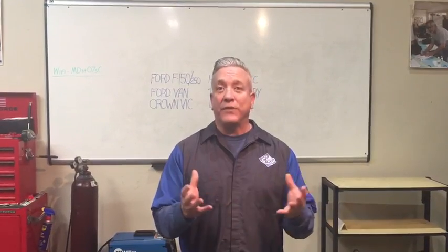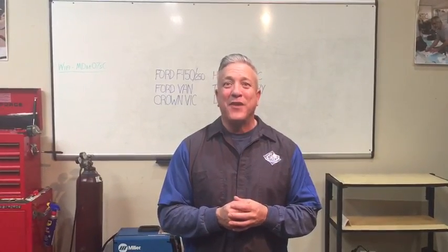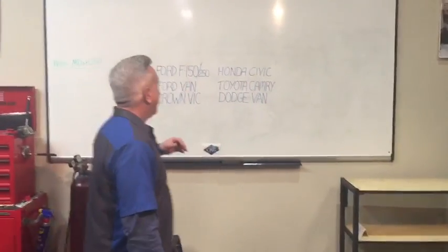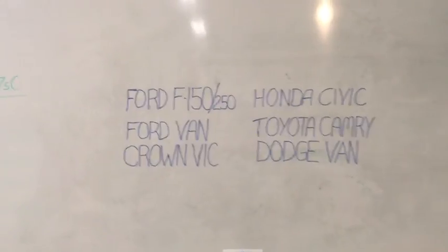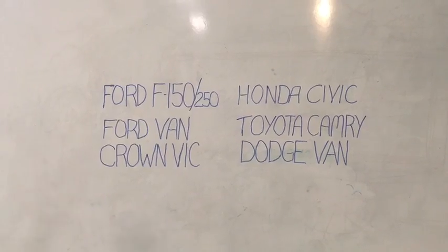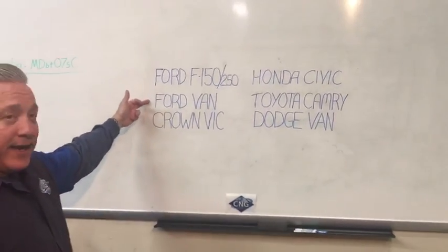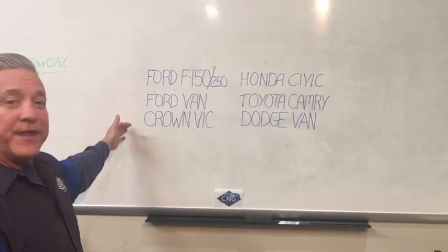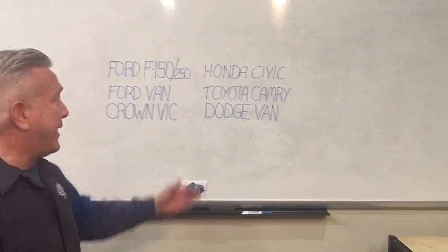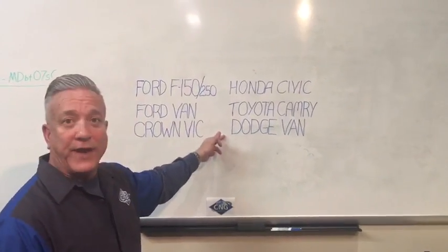The most popular vehicles we're seeing coming onto the market right now, where we're getting calls asking do I or do I not need to replace my tanks — those vehicles are right here. The top six vehicles coming into tank retirement are your Ford F-150 and 250 series, your Ford van, the Crown Victoria, and then in the private sector we have the Honda Civic, the Toyota Camry, and the Dodge van.